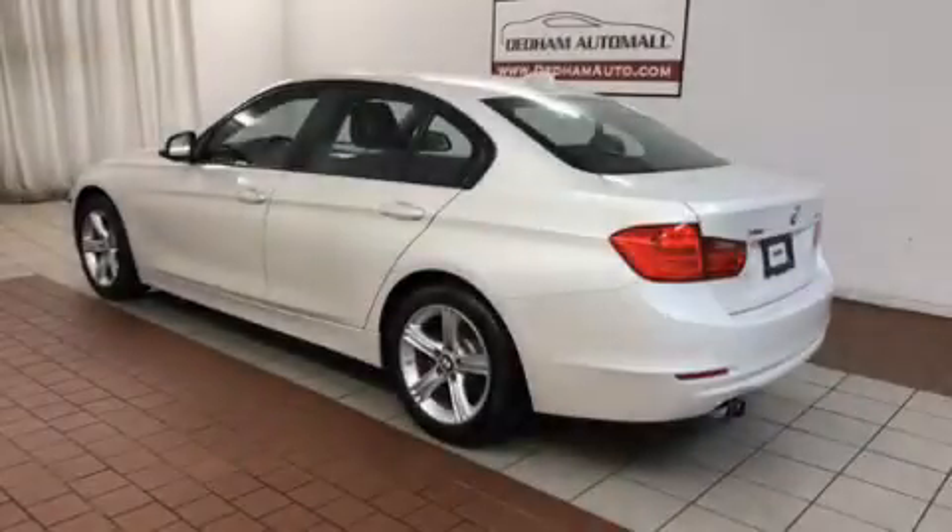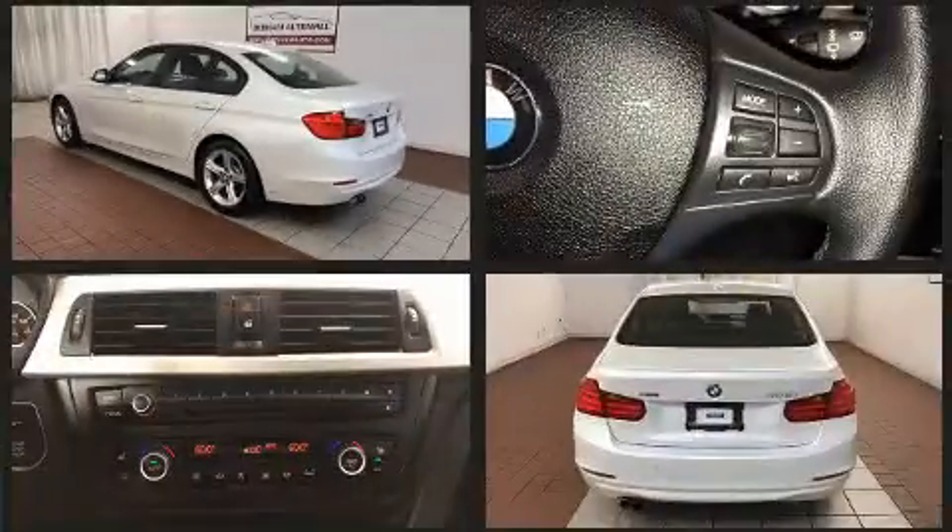Treat yourself to a test drive in the 2013 BMW 328i xDrive. Under the hood, you'll find a four-cylinder engine with more than 200 horsepower.